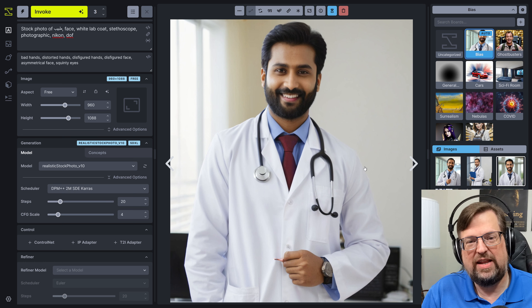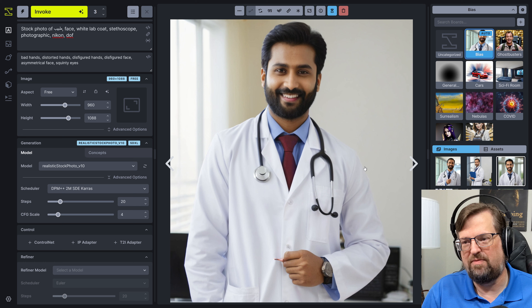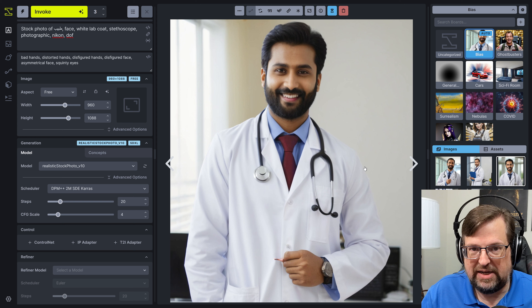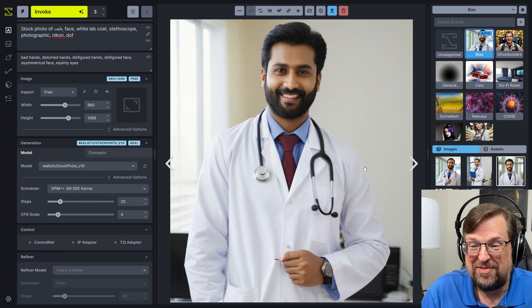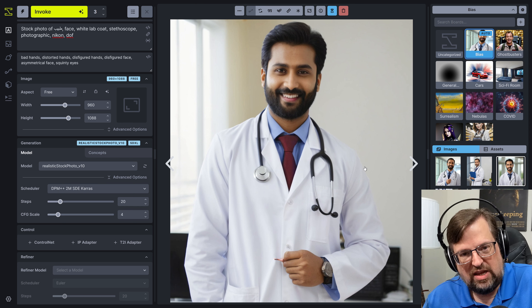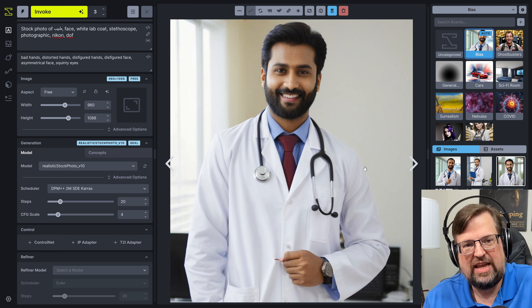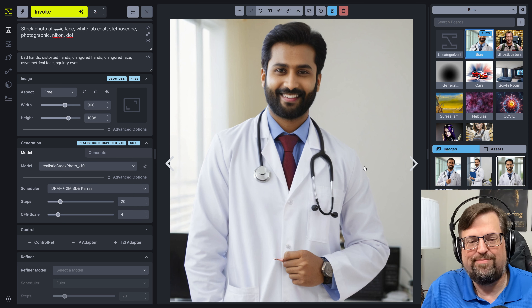You get weird stuff like that — what if in all of these ones that you generate there are people with six fingers, or three fingers, or their eyes are off? Aren't you just putting that into the training data some more, making it even harder to fix those things? That's the issue. But I thought this was interesting — you can actually put the prompt in different languages, force it into a different area of the latent space, and get the diversity you want. Or just use an adjective.